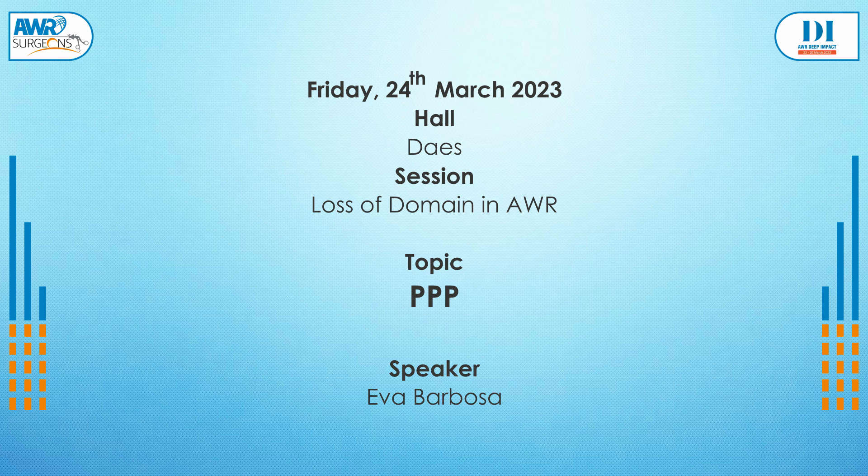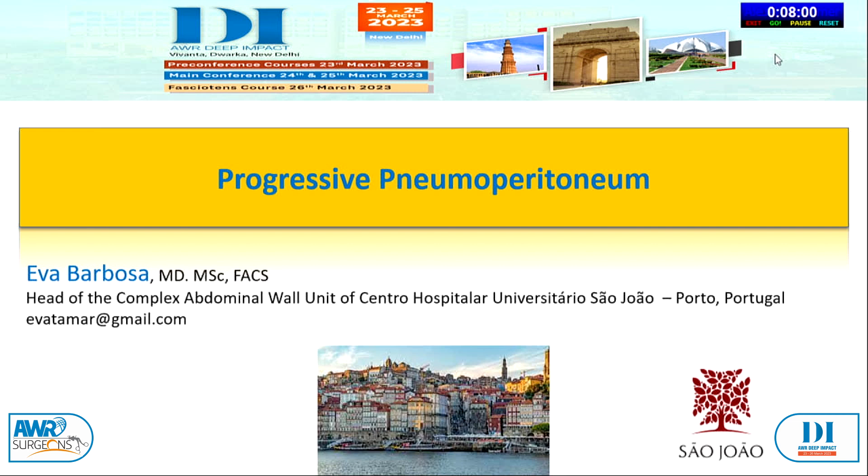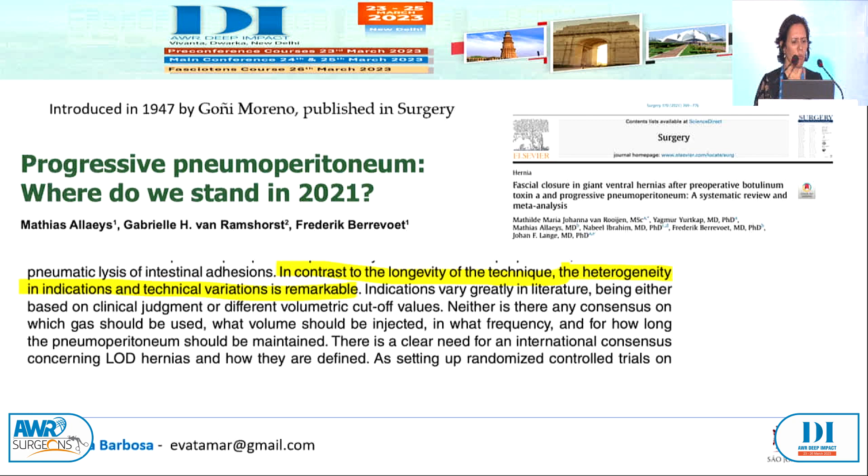Thank you, very glad to be here. I'm talking about progressive pneumoperitoneum, the PPP. No disclosures for this talk. So where are we now in PPP? It was introduced in 1947 by Yogi Moreno, published in Surgery. Where do we stand in 2021? We have this recent meta-analysis and review article. In contrast with the longevity of the technique, the heterogeneity in indications and technical variants is remarkable. Even now today, there is a lot of difference between us regarding volume, which gas, how we do it, and for how long.